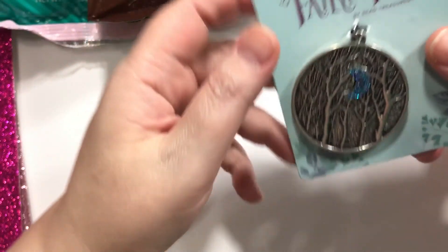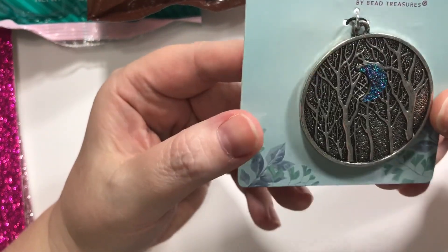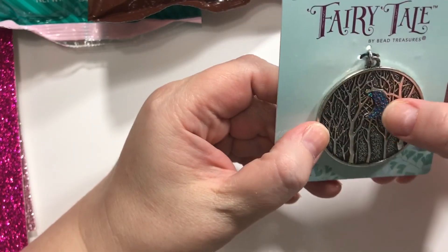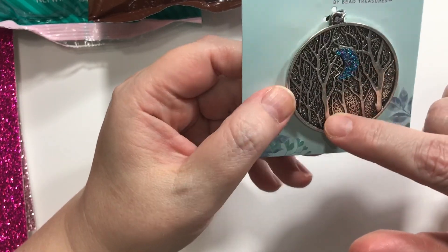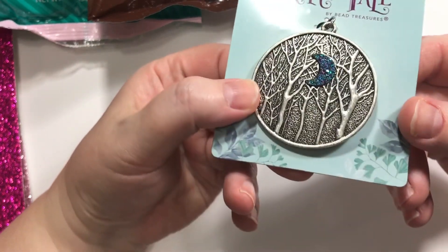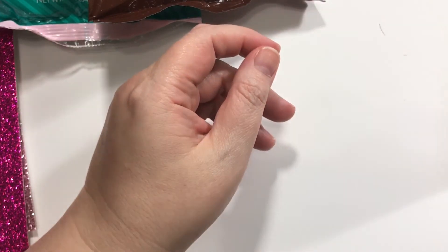Alright, so now on to Hobby Lobby. I picked up this little jewelry pendant from the Fairytale line, and I don't know what kind of bead I'm going to put with it, but with the blue stuff. I do love trees and I do love the moon, so I definitely had to get that for myself.